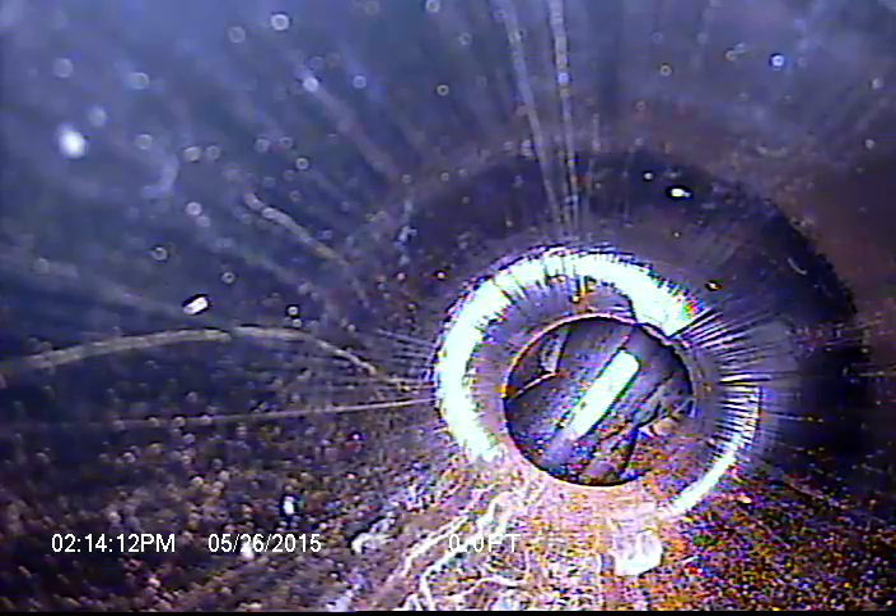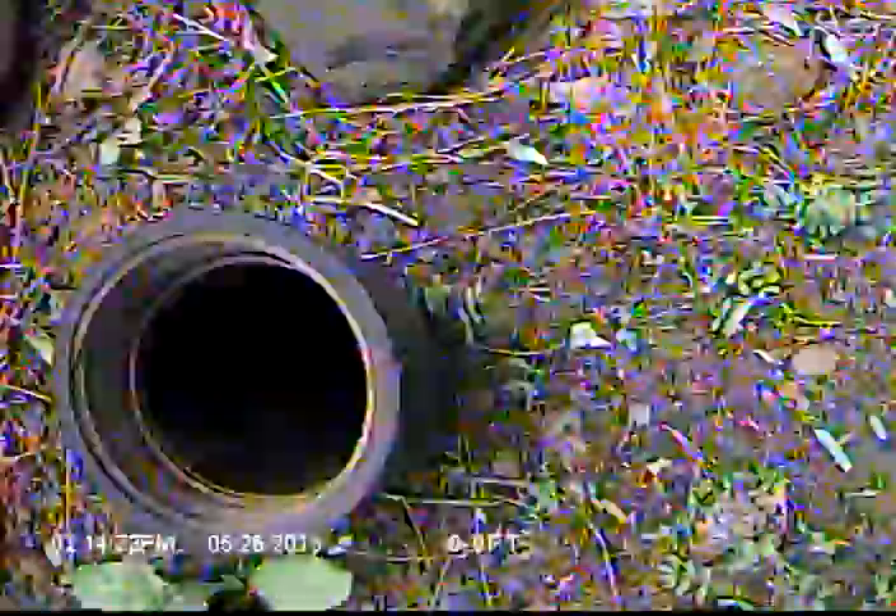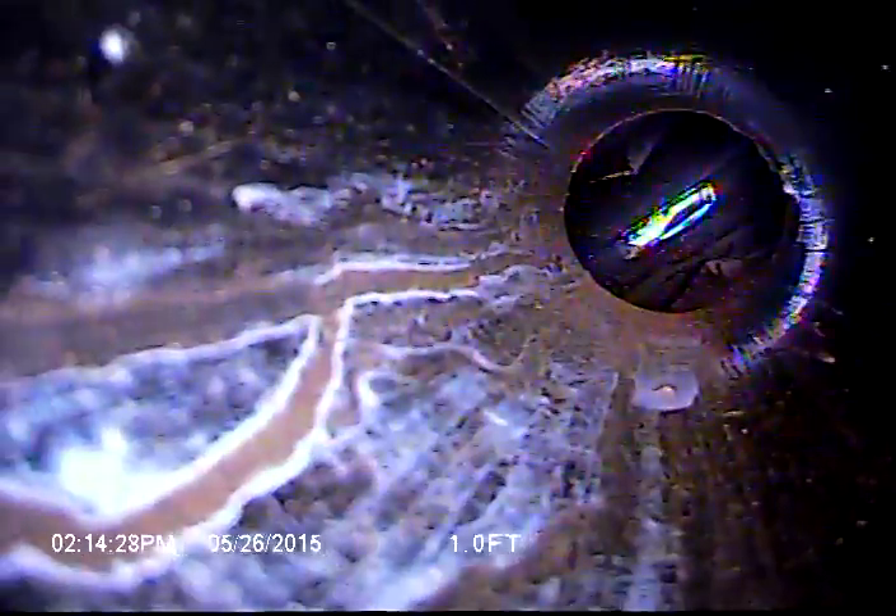Hi, this is Jesse with Clog Pro Plumbing. Video inspecting a sewer line at 14506 Southeast 28th Street in Vancouver, Washington. Access is through a 3-inch ABS clean-out in the front side of the house, and we're going to check the line and see how it looks.